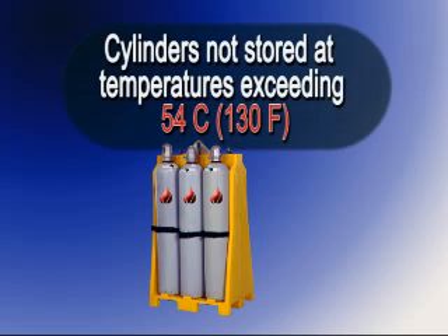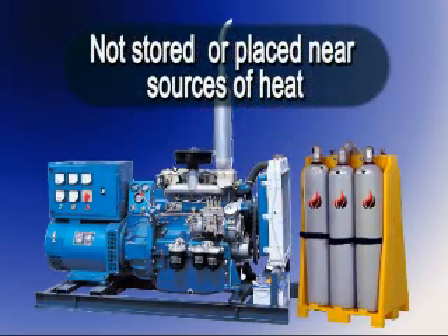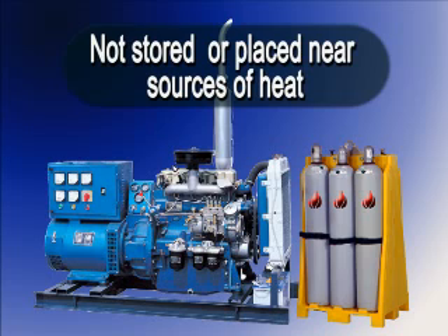Cylinders shall not be stored at temperatures exceeding 54 degrees Celsius, that's 130 degrees Fahrenheit. They should not be stored or placed near sources of heat such as radiators or furnaces.